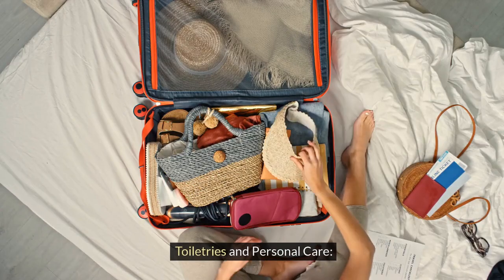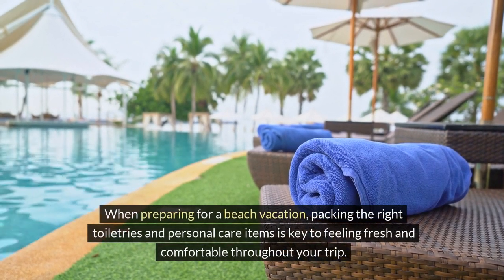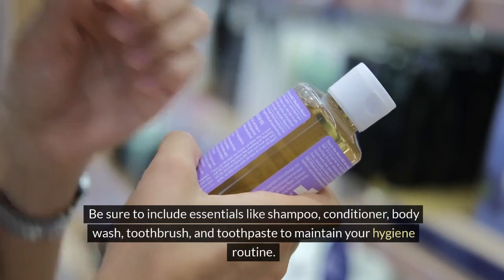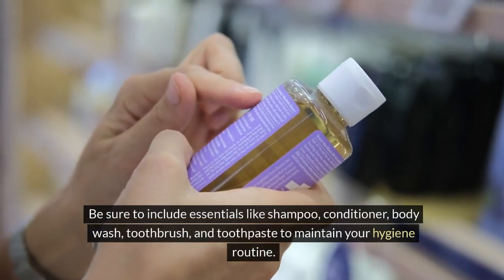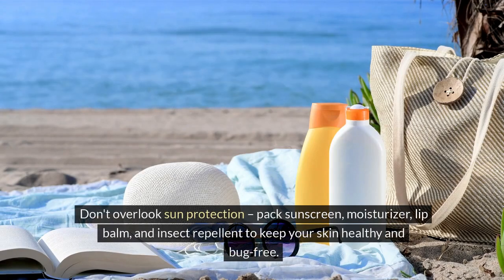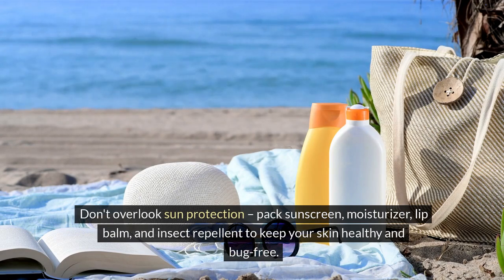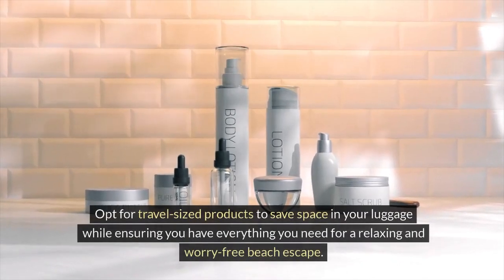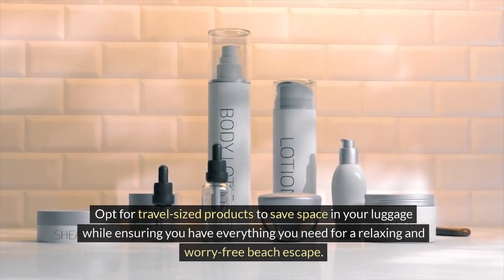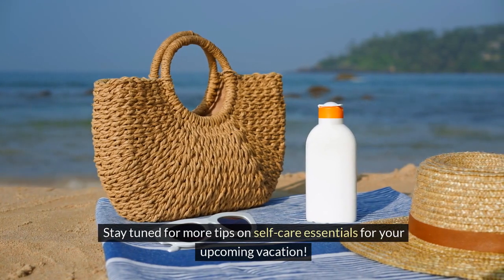Toiletries and personal care. When preparing for a beach vacation, packing the right toiletries and personal care items is key to feeling fresh and comfortable throughout your trip. Be sure to include essentials like shampoo, conditioner, body wash, toothbrush, and toothpaste to maintain your hygiene routine. Don't overlook sun protection — pack sunscreen, moisturizer, lip balm, and insect repellent to keep your skin healthy and bug-free. Opt for travel-sized products to save space in your luggage while ensuring you have everything you need for a relaxing and worry-free beach escape.